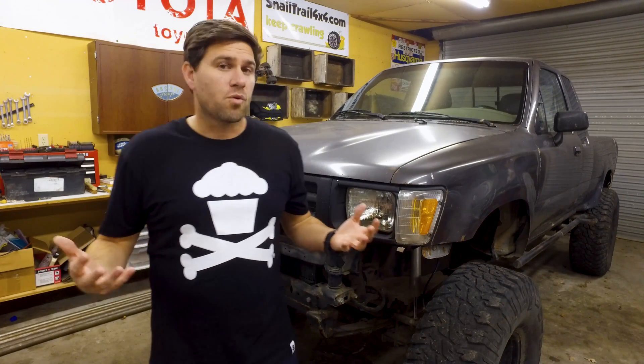What are the benefits of HIDs versus LEDs? Which one's better? Which one's more expensive? Which one lasts longer? Let's talk about that on today's two-minute Tuesday.